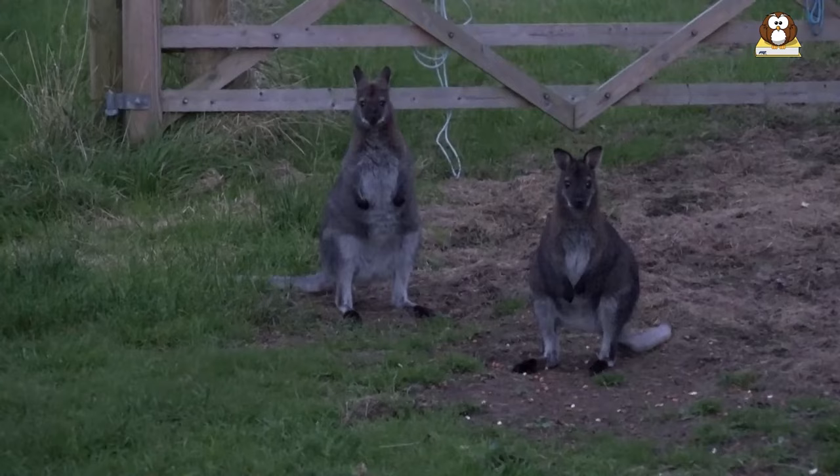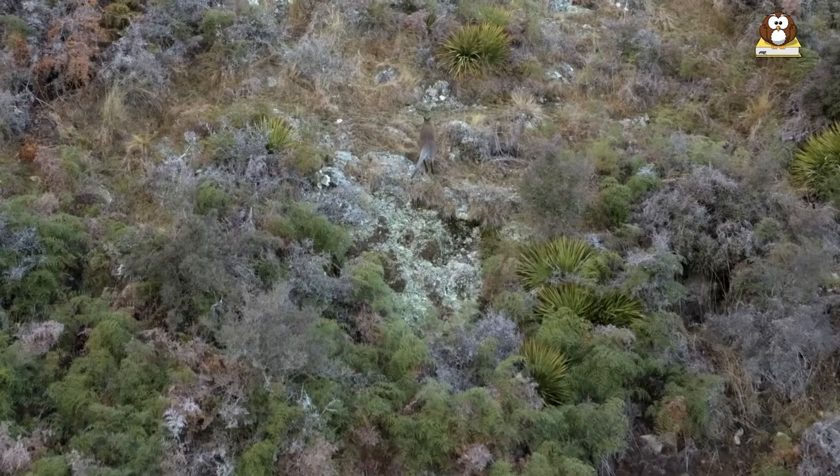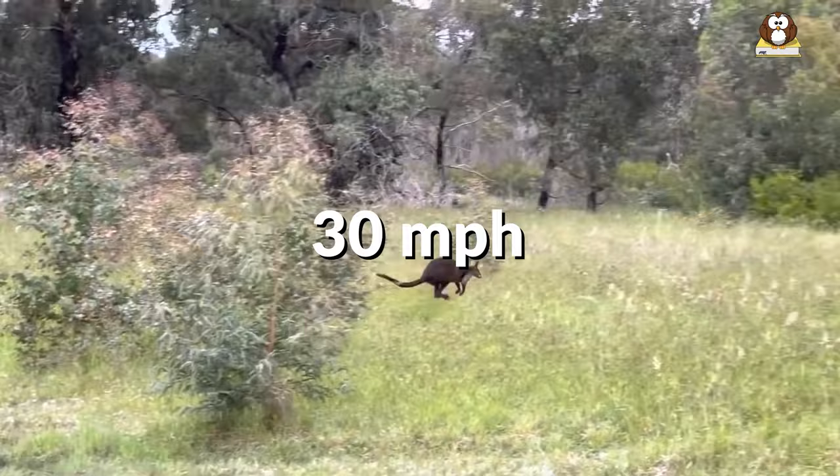Despite their relatively small size, wallabies are known for their impressive physical abilities, including their agility and speed. In fact, they can run up to 30 miles per hour in short bursts, which is pretty impressive for a creature of their size.